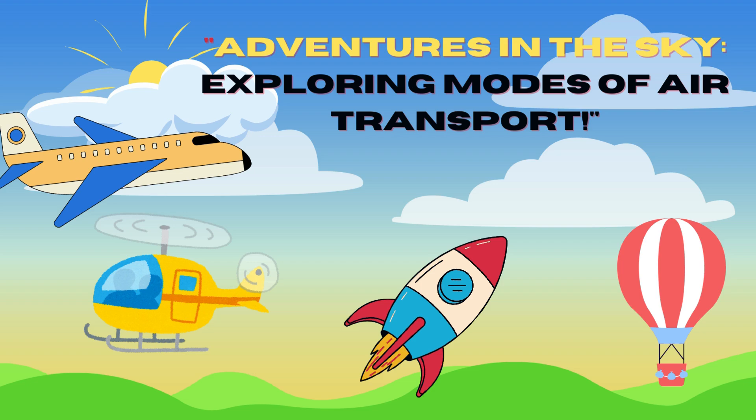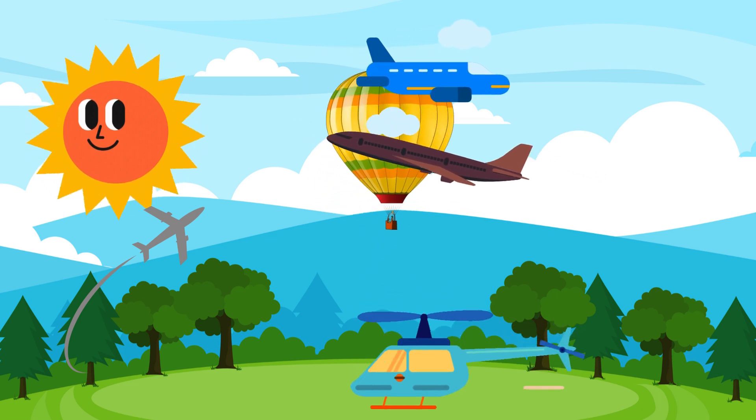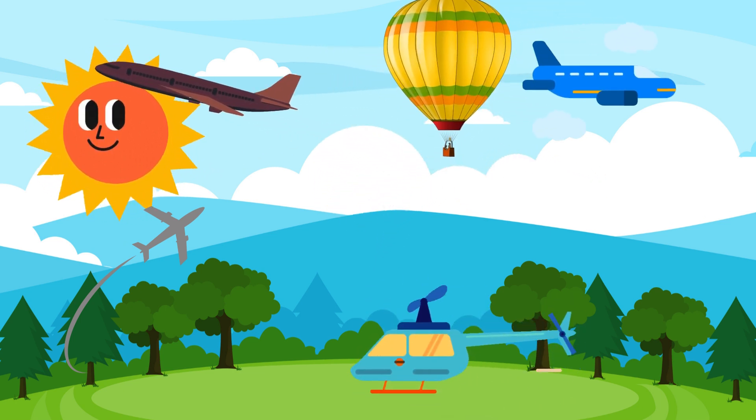Welcome, young adventurers, to our exciting journey through the skies. Today, we're going to explore the amazing modes of air transport that help us soar high above the clouds.